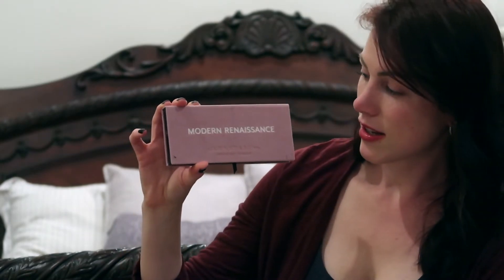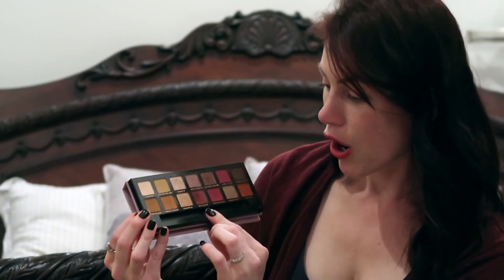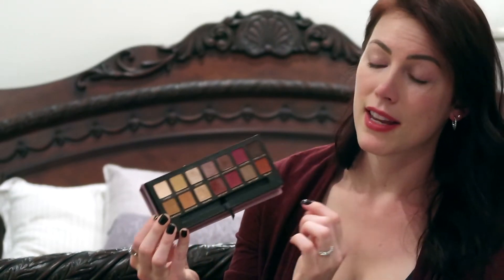The next eyeshadow palette I use quite often — especially now that we're getting into fall — is the Anastasia Beverly Hills Modern Renaissance palette. This has been out for a while but it's absolutely one of my favorites. Some of my favorites shades are Red Ochre, Venetian Red, and Cyprus Umber. You really can't go wrong with any of these. It's a little bit more money and you get less product, but the quality is great. I want my eyeshadows to last all day without creasing or fallout, and I don't experience that with either of these two palettes.